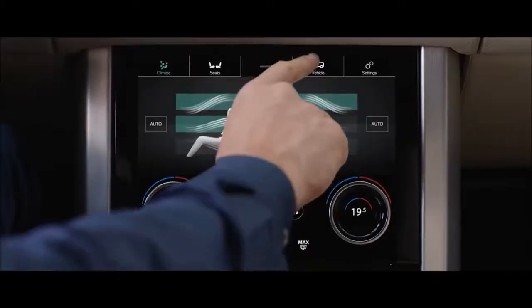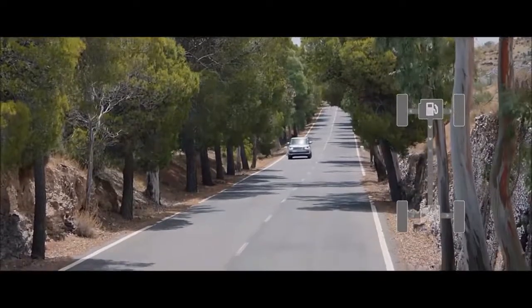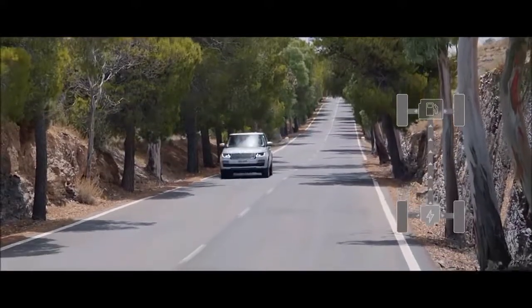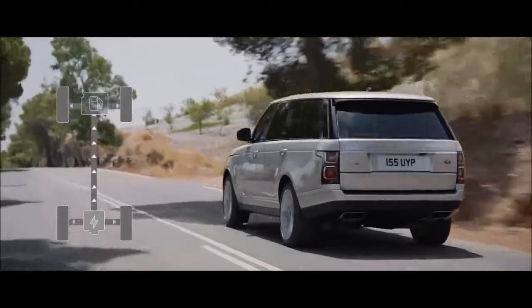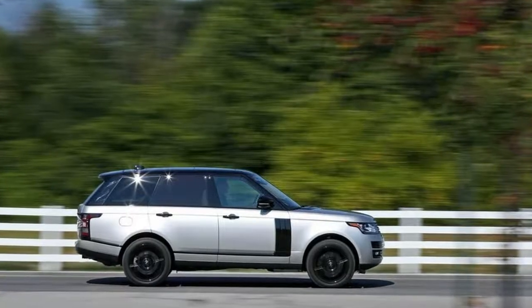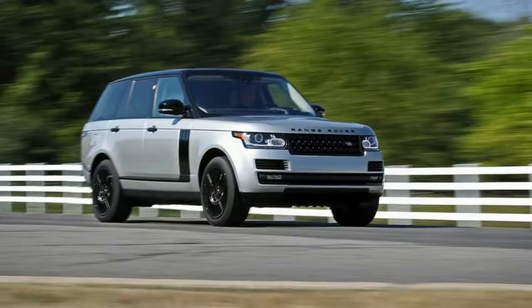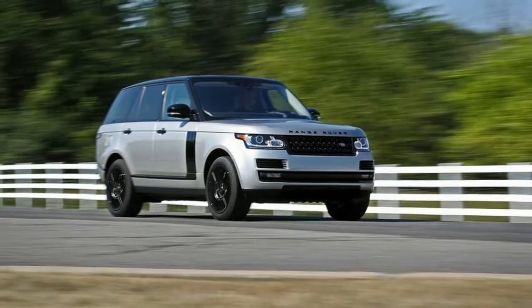Our six-foot-one-inch tester loads a standard piece of carry-on luggage into the Range Rover's cargo compartment, illustrating the high load floor. It should come as no surprise, what with its off-road intentions, that the Range Rover's cargo floor sits high off the ground. It may feel like a lift if the cargo is heavy, but with a floor that is four to six inches lower than the Cadillac Escalade's, it's not the loftiest car in the bunch.